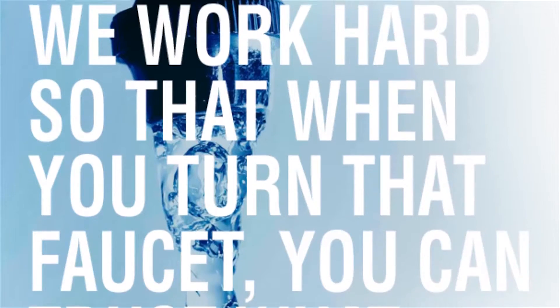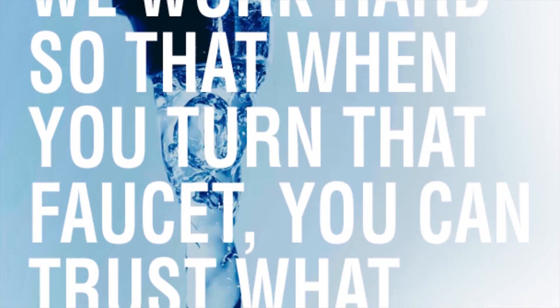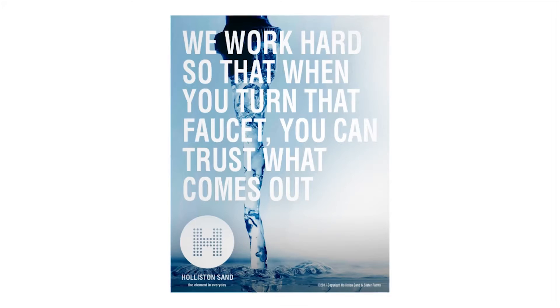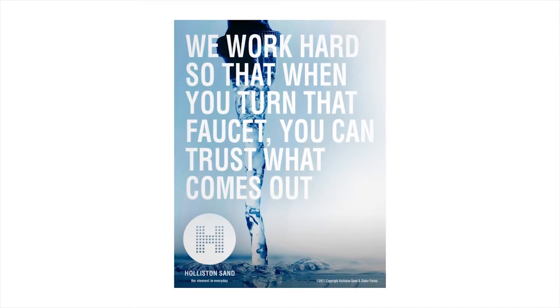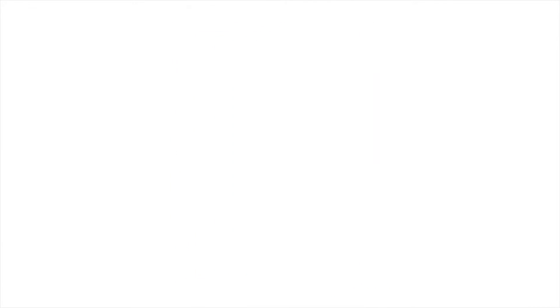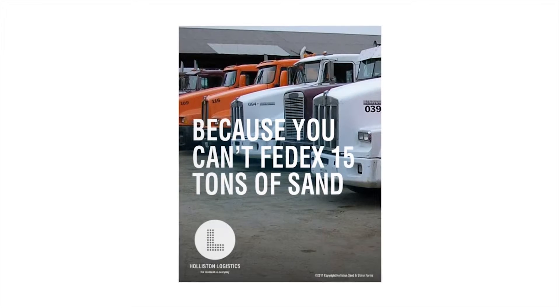The type treatment here is really important. We're using a condensed Helvetica — that stern, harsh but clean type — overmarked on this beautiful, luxurious image of water turning from a faucet. It looks beautiful, but it sounds incredibly dramatic and impactful, which is exactly what we want for Hollison.